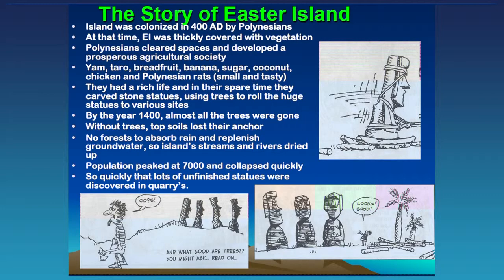At that time the island was very thickly covered with vegetation. When the Europeans found it in 1700, there were almost no trees — just these statues. They had cleared spaces and developed a very prosperous agricultural society with a healthy diet and a rich life. How do we know they had a rich life? Because they made these huge statues. You don't make statues when you're just trying to feed yourself. They cut down trees to roll the statues to different parts of the island, and eventually almost all the trees were gone.